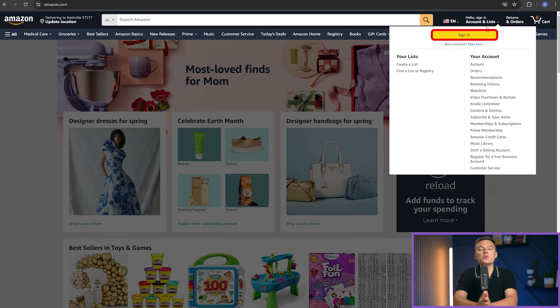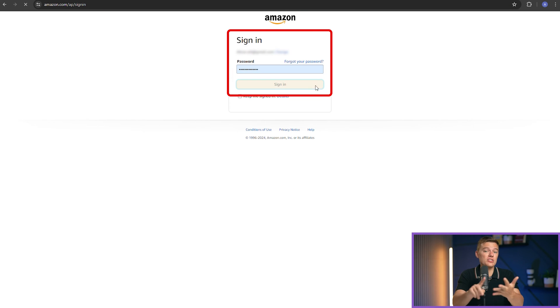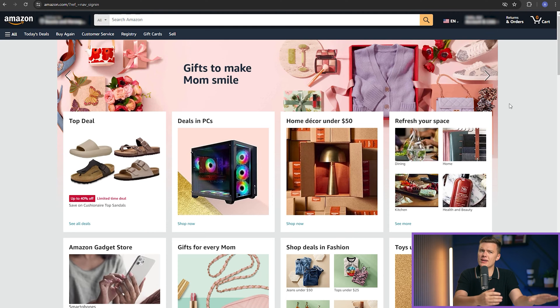Picture this: you're trying to log into your favorite shopping site. Instead of scrambling to remember your password, a password manager steps in, autofilling everything that you need — fast, secure, and no headaches. It's literally like magic, but better because it's real. And here's where it gets even cooler: when you're setting up a new account or updating an old password, a good password manager doubles up as a storage bank for your digital keys and also helps you create strong, unbreakable passwords.